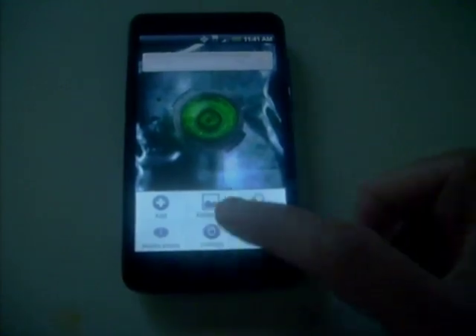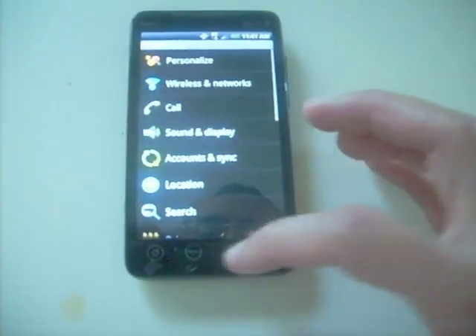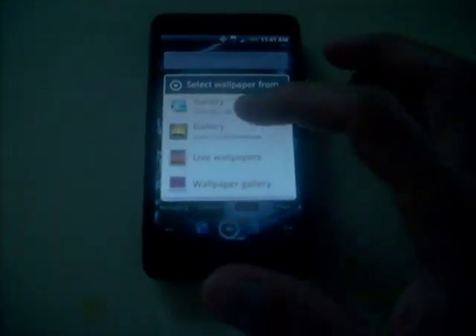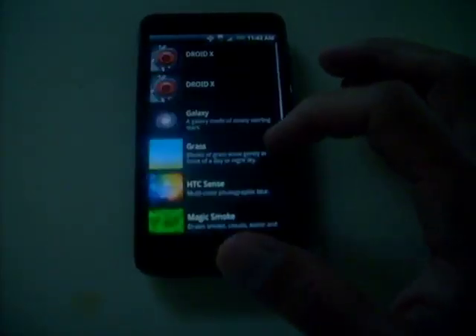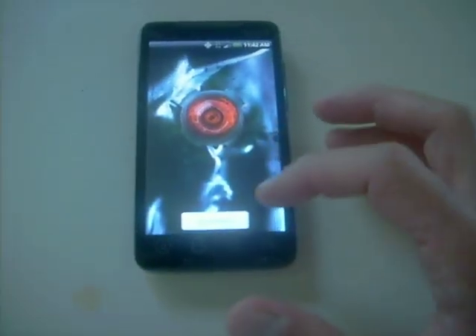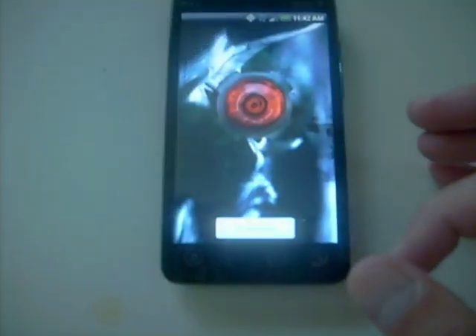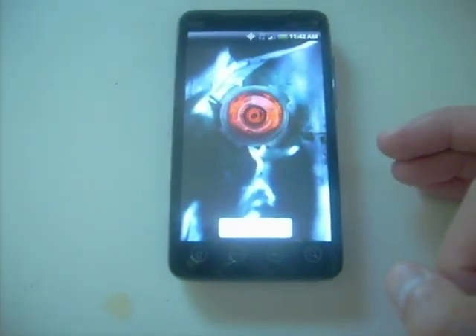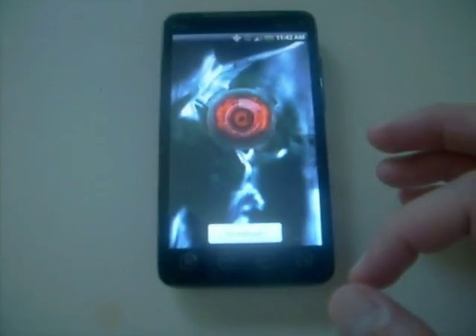We can go back into live wallpapers and go to this one — you get the red one, which is basically the same thing.